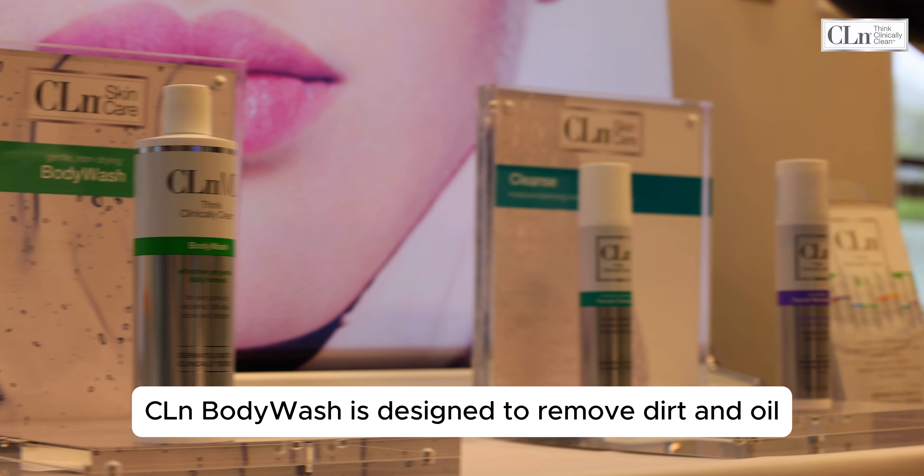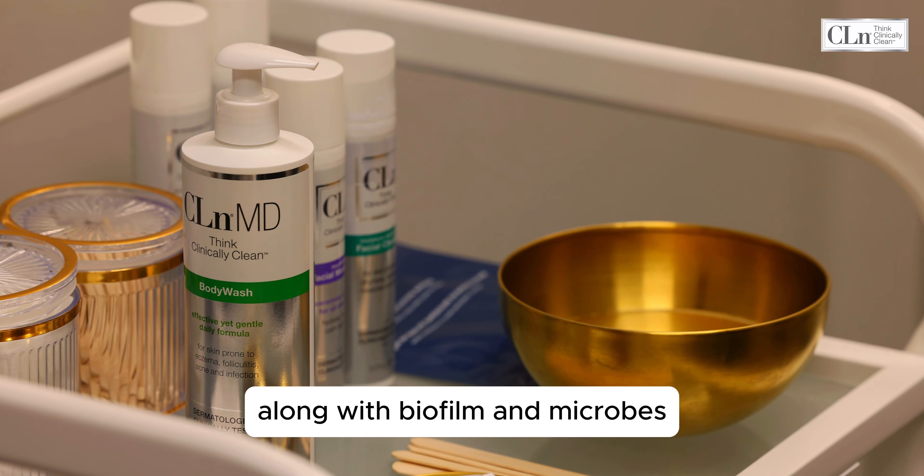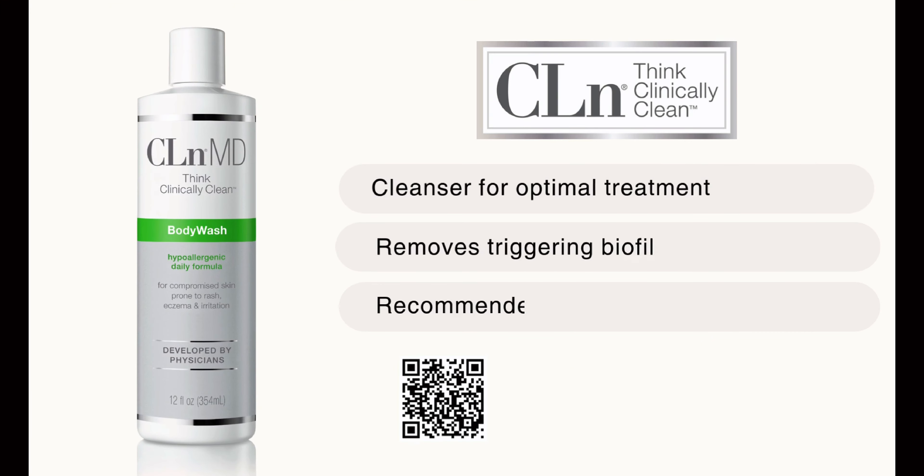Clean Body Wash is designed to remove dirt and oil along with biofilm and microbes, creating a clinically clean canvas for your treatment.